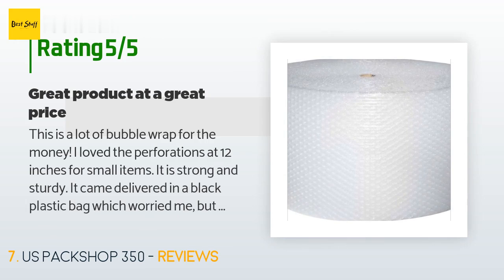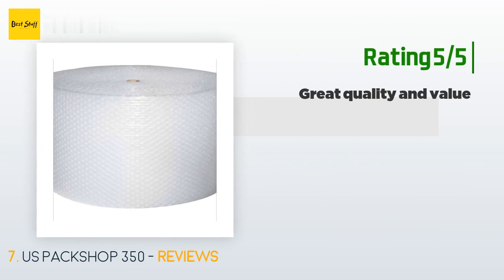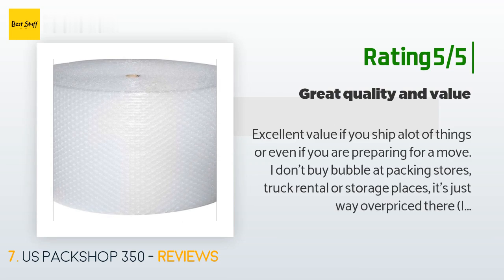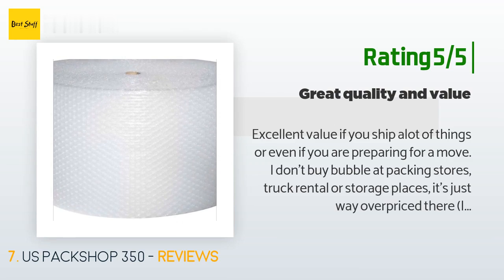A customer said: 'This is a lot of bubble wrap for the money. I love the perforations at 12 inches for small items — it is strong and sturdy. It came delivered in a black plastic bag which worried me, but the three rolls I ordered were all intact. I just ordered two more.' Another happy customer said: 'Excellent value if you ship a lot of things or even if you are preparing for a move. I don't buy bubble wrap at packing stores, truck rental, or storage places — it's just way overpriced there.'